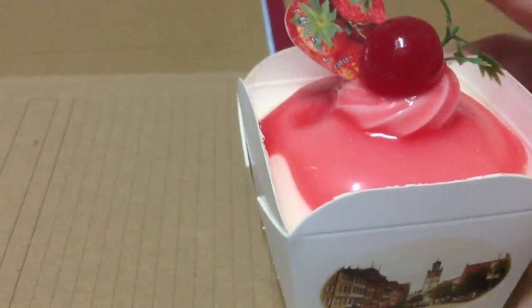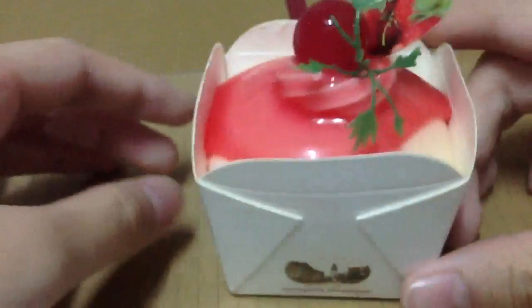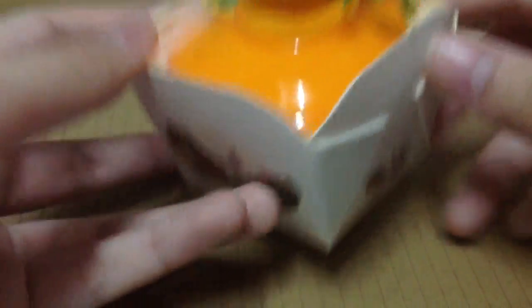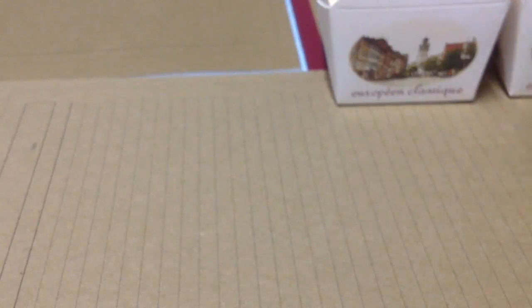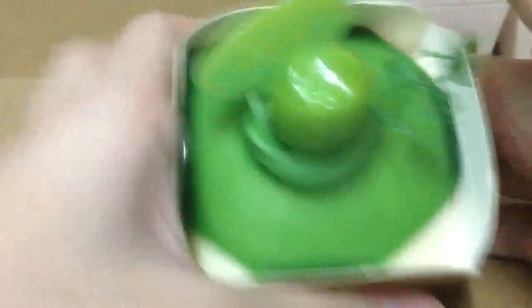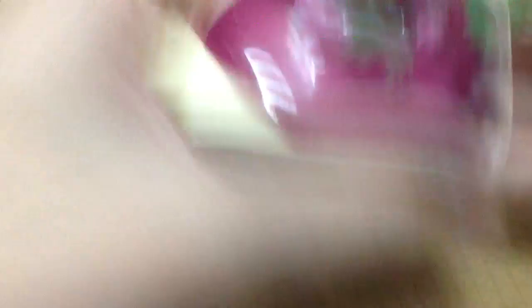I have this pink one. I have this pear one - this is the squishiest one. And all these cupcakes are also 3 US dollars each. And this green one is also so squishy. And I have this raspberry, this cherry with red cream.